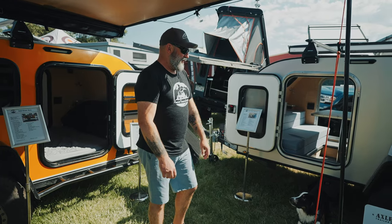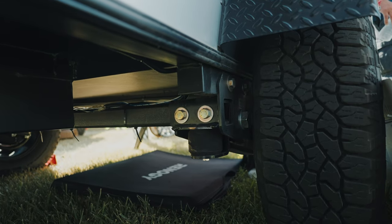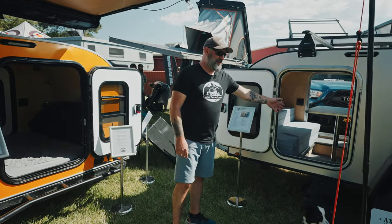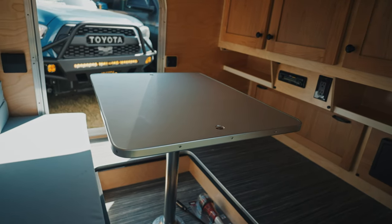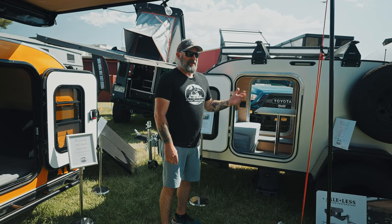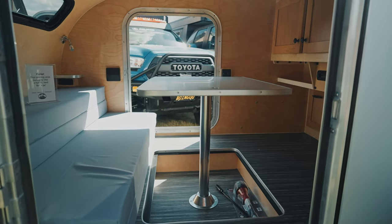All of our trailers have Timbron axle-less suspension on them. They're 3,500 pound rated. We have an interior table option in our teardrop, which is really nice for the weather here in the Pacific Northwest. If you're camping and you get some rain or heavy wind, you can sneak in here and hide away.